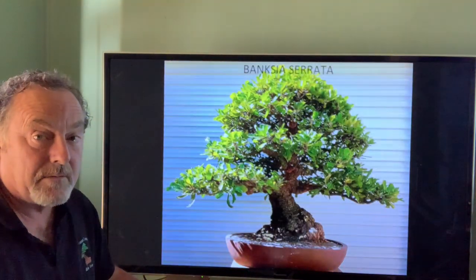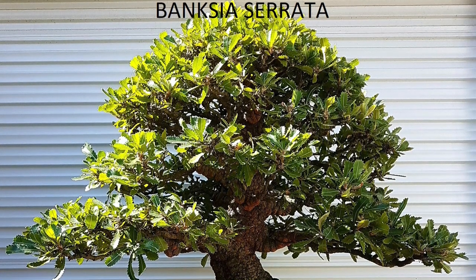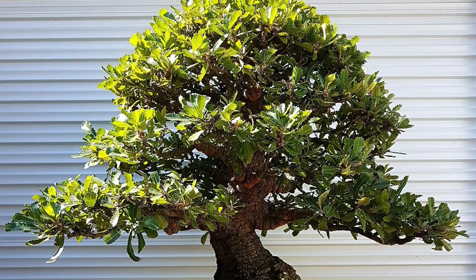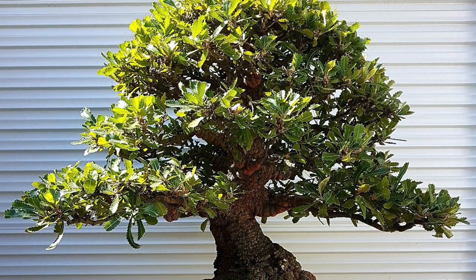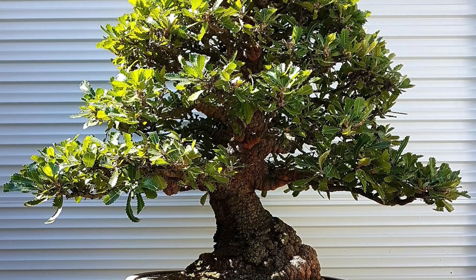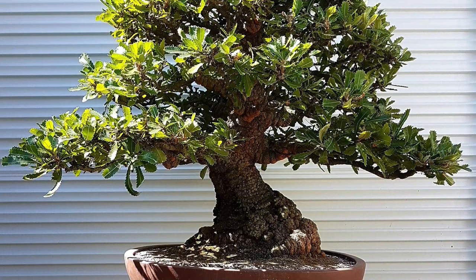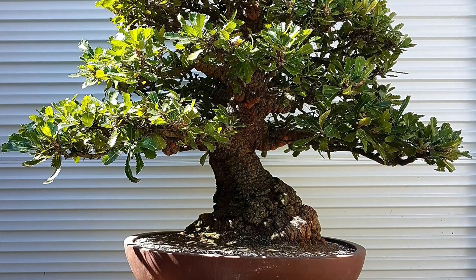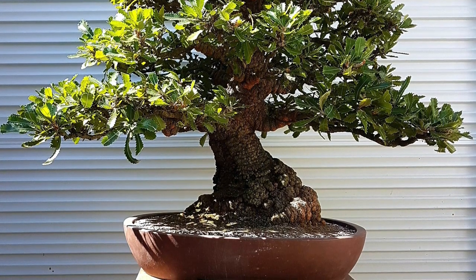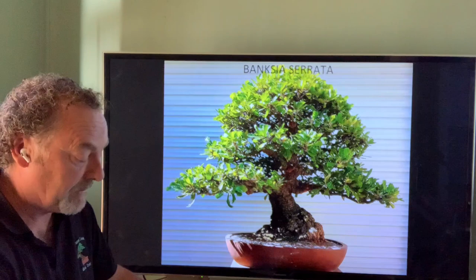Banksia serrata — back into Australian native species now. We call it old man banksia, a beautiful tough old tree with a really coarse serrated leaf. Banksia marginata and a few other varieties are used quite a lot; they're collectible because they have a nice lignotuber, making them easy to collect from the ground and very tough for cutting back.